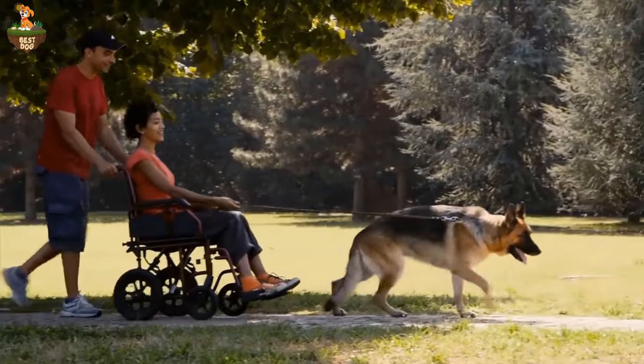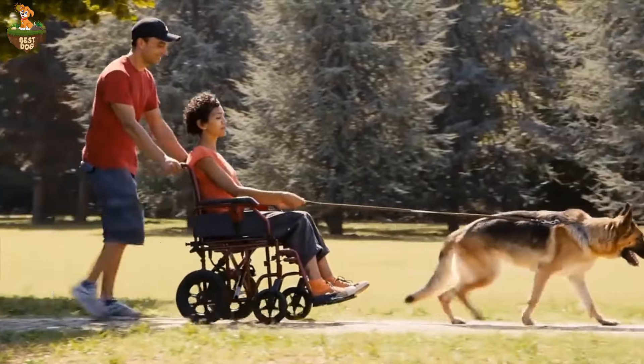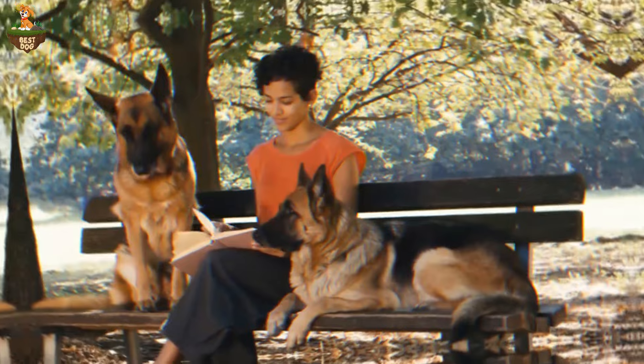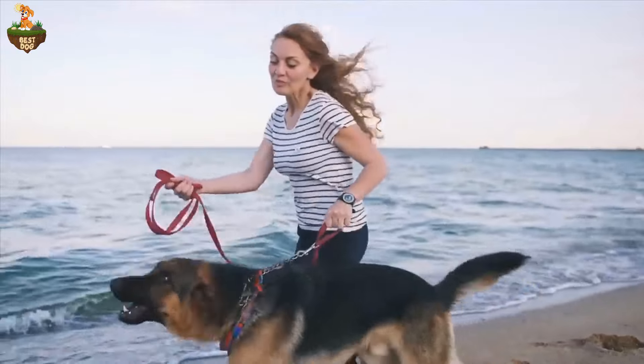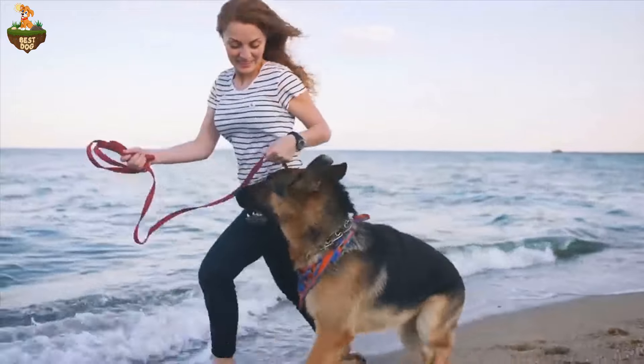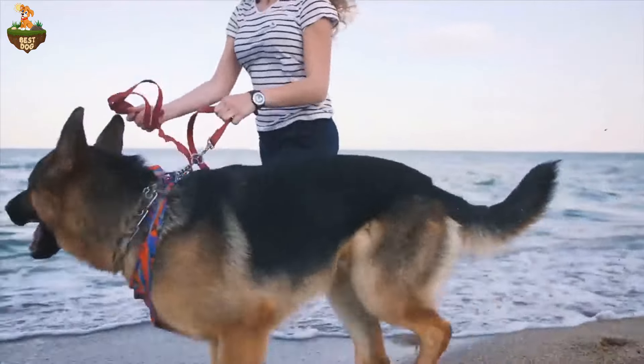Start with just a few minutes and work your way up to longer periods. This process allows your dog to acclimate to your absence gradually, building their confidence and reducing anxiety over time. Each time you leave, make sure to leave behind a special treat or toy to keep your pup occupied and distracted.